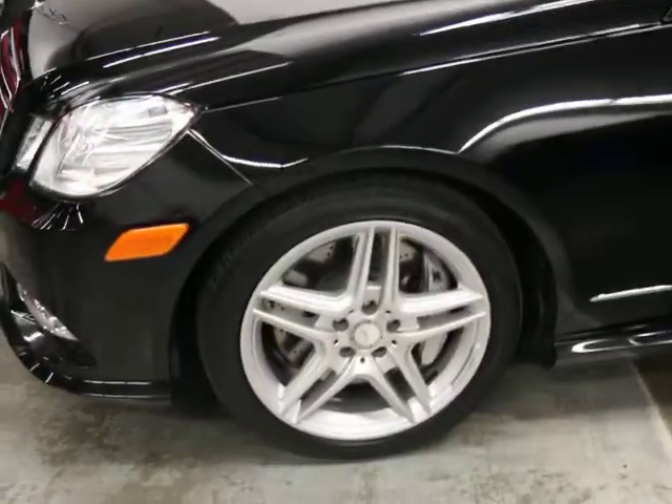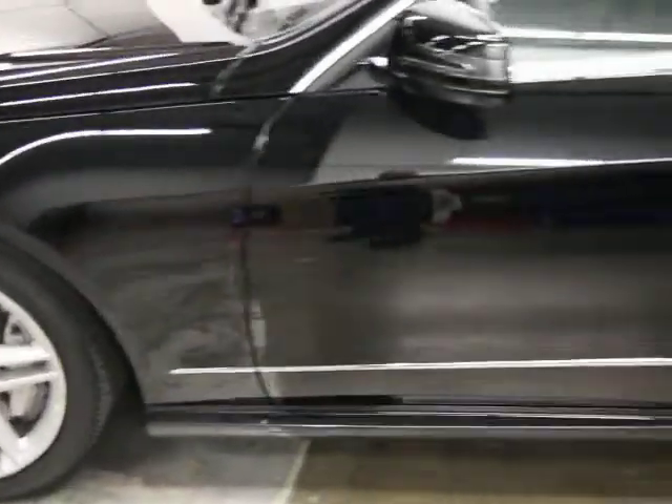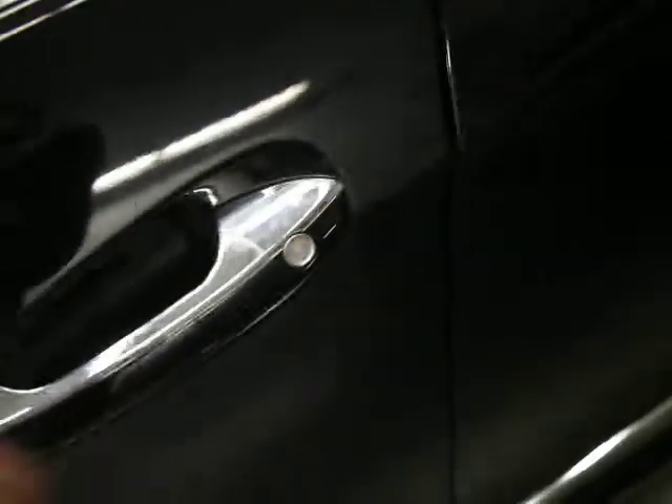You can see by the twin spoke wheels, this is an AMG package car. It's got a lot of equipment on it. It's also got night vision on it. It's got keyless go, which is indicated by this pad right here. If you hit that or on any of the doors, you can lock and unlock the car, which is nice.